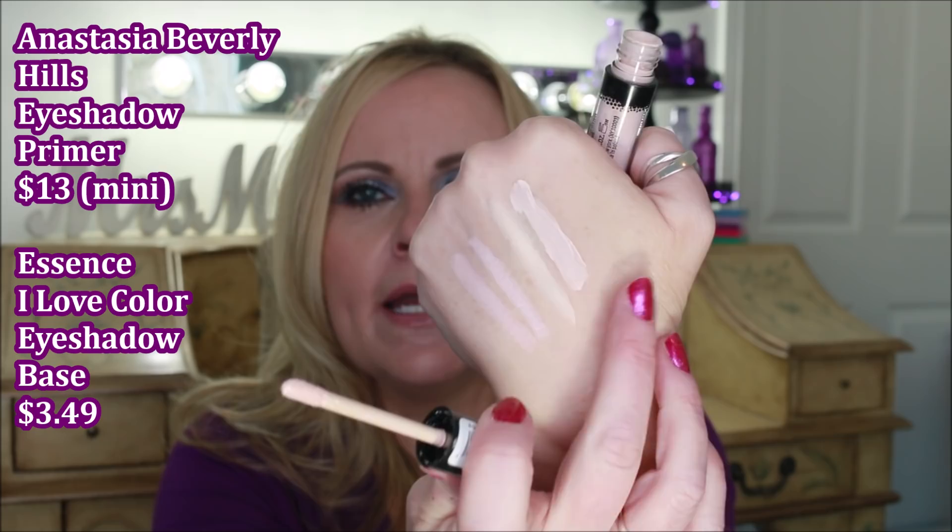Number two: every time I do my eye makeup I've fallen in love with the Anastasia Beverly Hills eyeshadow primer. I love it because it keeps my eyeshadow on, it's very opaque and takes out any redness, grips the eyeshadow like crazy. A wonderful substitute is the Essence I Love Color eyeshadow base. It doesn't have the same color — Anastasia is more white, this one is more skin-toned — but it performs almost identically. Even the texture is just about identical, and it saves you a whole lot on your makeup.